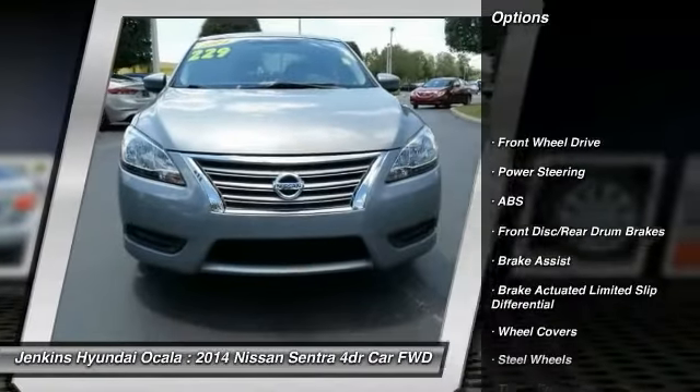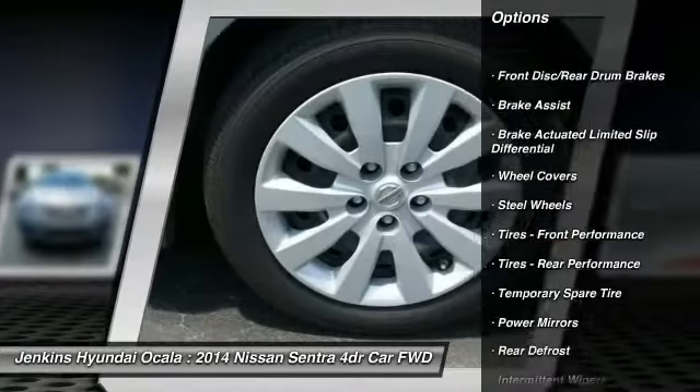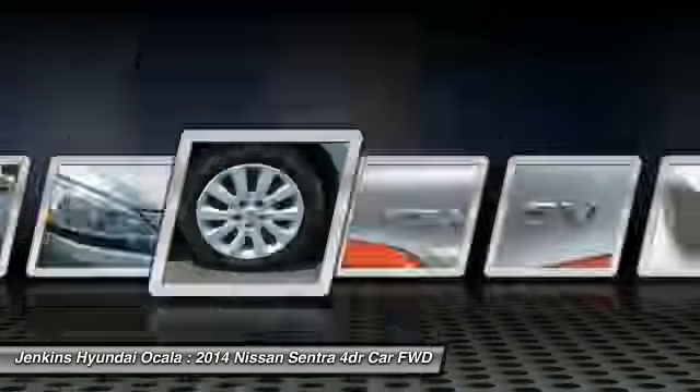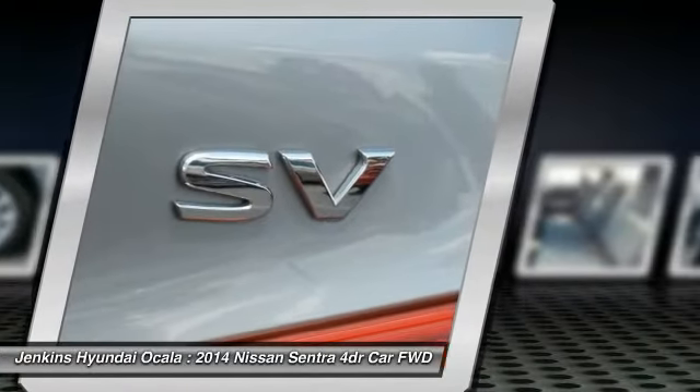Stability control, traction control, keyless entry, anti-lock braking system, adjustable steering wheel, power steering, driver airbag, rear defrost, FWD, AM FM stereo radio.